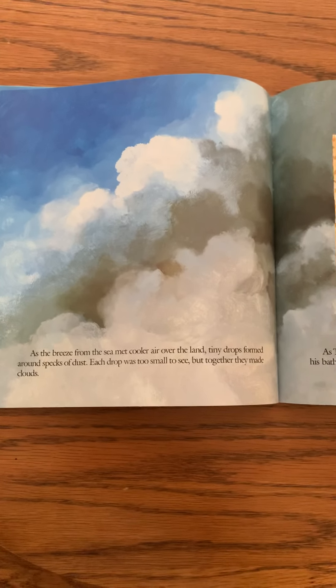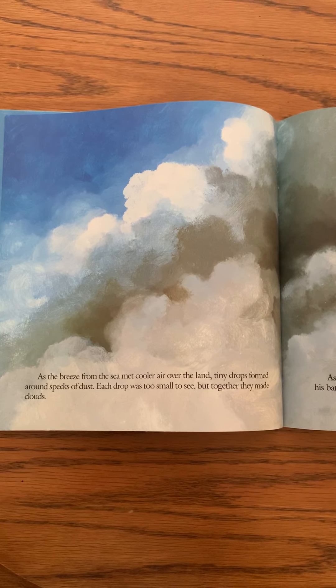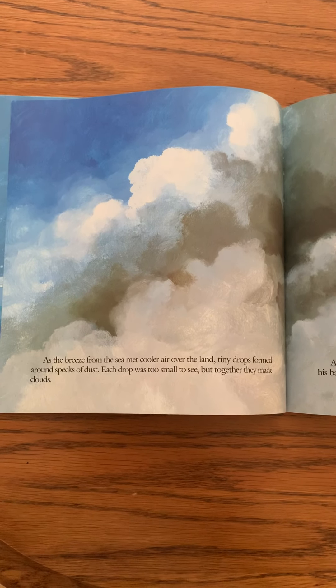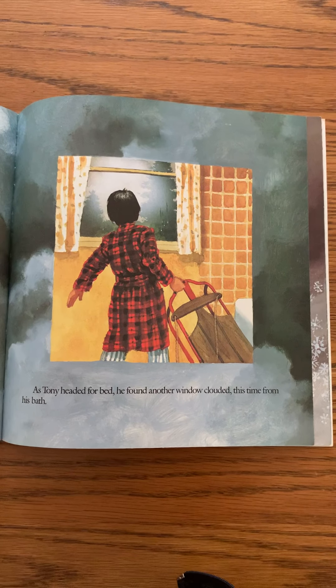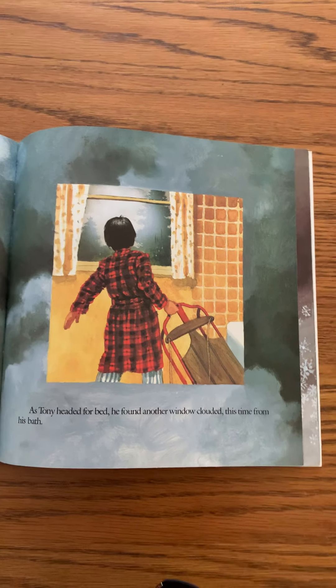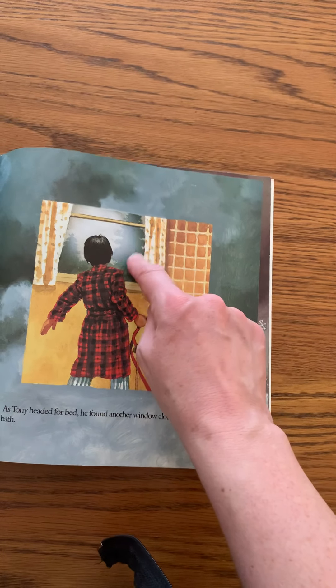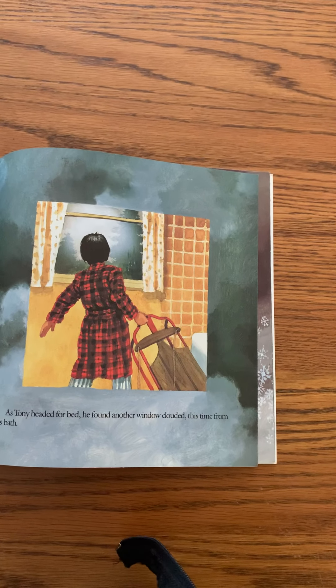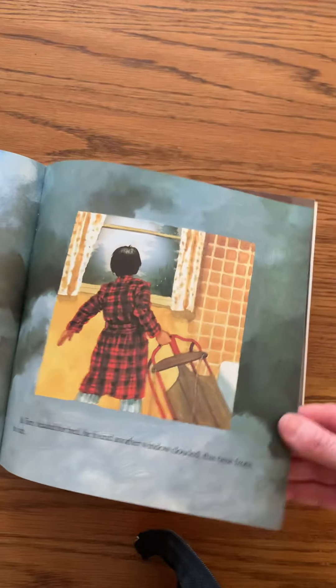As the breeze from the sea met cooler air over the land, tiny drops formed around specks of dust. Each drop was too small to see, but together they made clouds. As Tony headed for bed he found another window clouded — this time from his bath. All that water vapor condensed — that's condensation — turning into almost like a little cloud on his window. That's steamy fog.